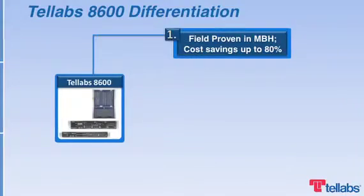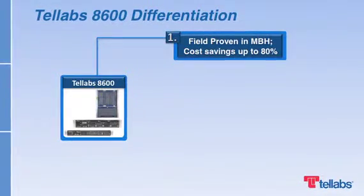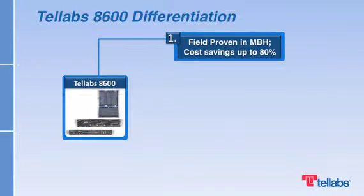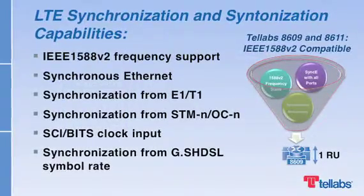Now, the Telev's 8600 has been entirely renewed. It simplifies operators' evolution to LTE and beyond. The Telev's 8600 series reduces operators' cost per bit. Operators can save up to 76% with Gigabit Ethernet, and with 10 Gigabit Ethernet, operators can save up to 80%. Operators have different requirements for Ethernet backhaul.